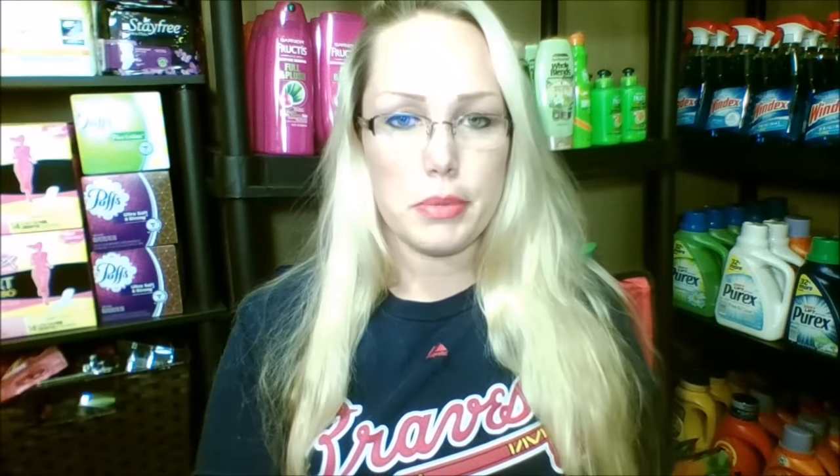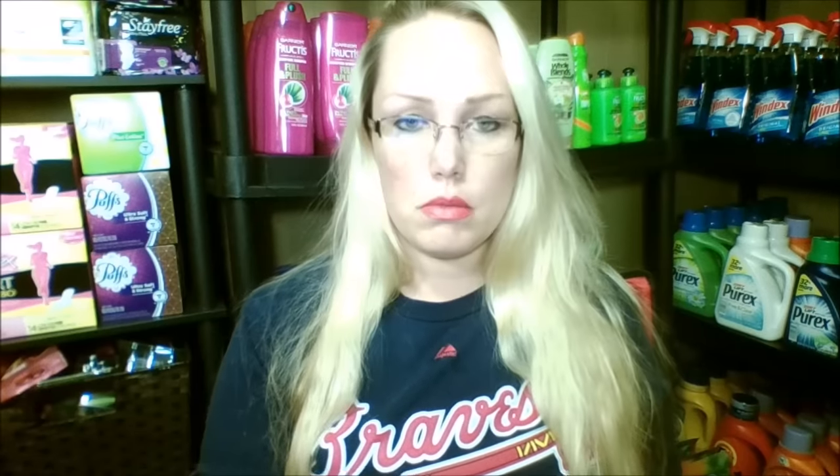Now that we've got that out of the way, let's get into the coupons. I do have some new people here and I want to help you too. So, what am I excited about? There are a few things. One of the first in the P&G insert — we're getting three of these this time: P&G, Smart Source, and Red Plum. In the P&G, there are probably two coupons I'm really excited about.